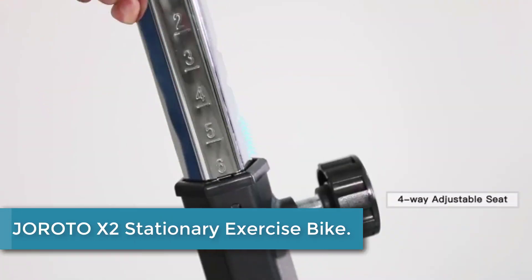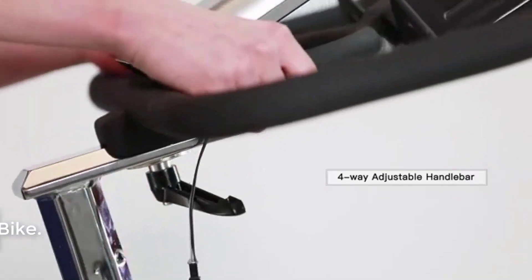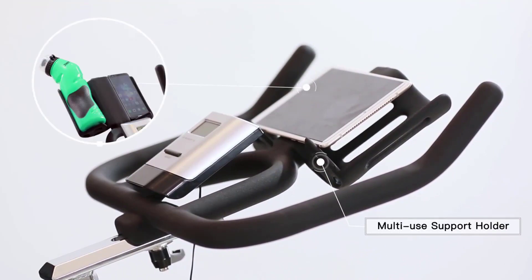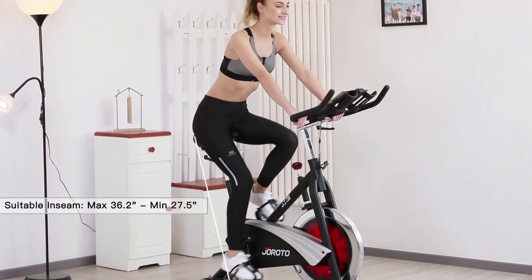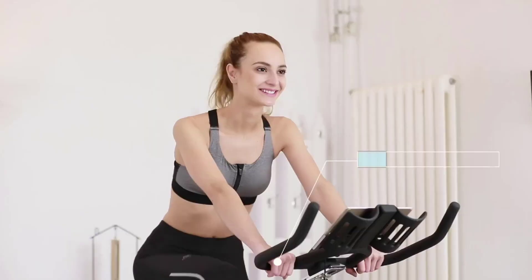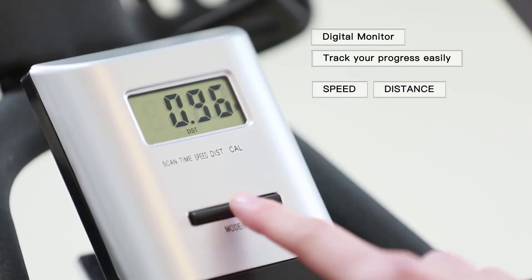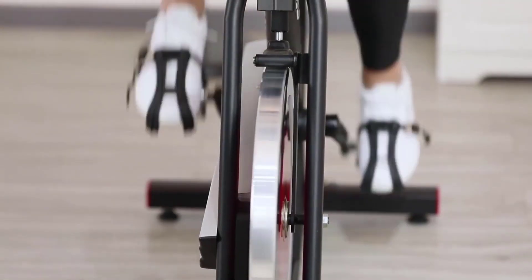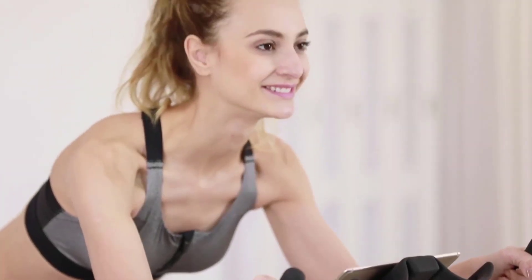At number 2: the JOROTO X2 STATIONARY EXERCISE BIKE. This is a high-quality fitness cycle designed for intense indoor cycling workouts. With its X2PRO Bluetooth Magnetic Belt Drive System, the bike offers a smooth and quiet riding experience. It can support a maximum weight of 300 pounds, making it suitable for a wide range of users. The bike features adjustable resistance levels, allowing you to customize your workout intensity, and a comfortable seat and handlebars adjustable to fit your body size. Whether you're a beginner or an experienced cyclist, the JOROTO X2 is a reliable and durable option.